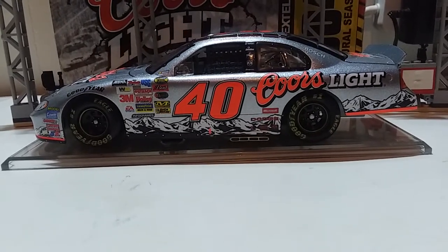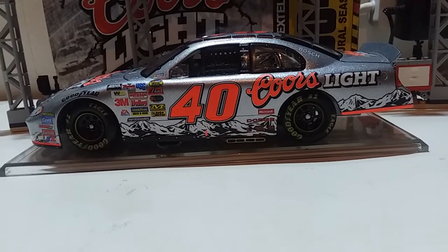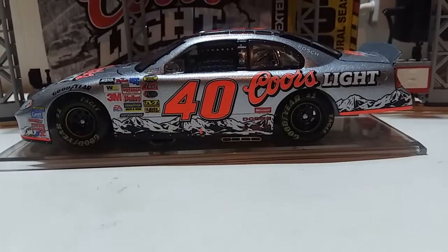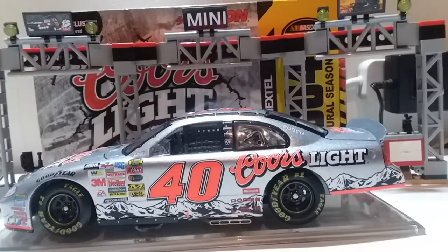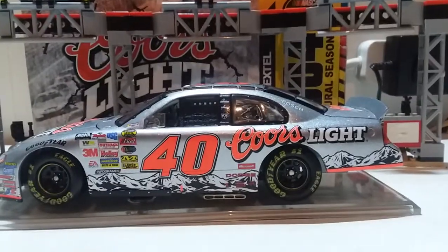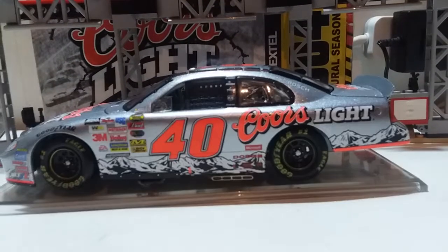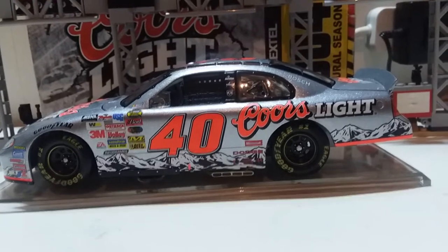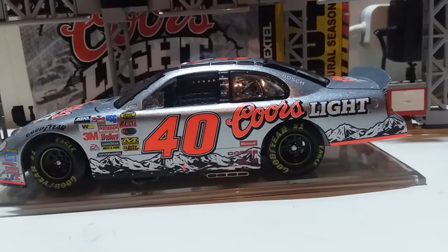Today we're taking a look at our first ever Sterling Marlin diecast. This isn't a typical diecast review — this is actually an autographed one, the first time ever autographed on this channel. This is also a dealer exclusive numbered diecast car from the 2004 inaugural season of the NASCAR Nextel Cup Series, with references welcoming Nextel as the new title sponsor.